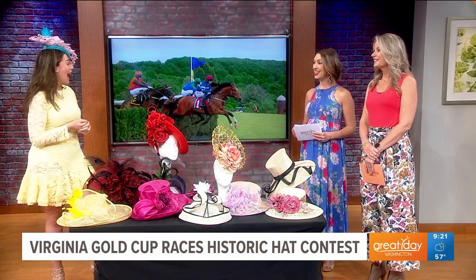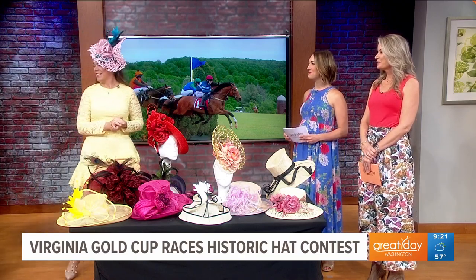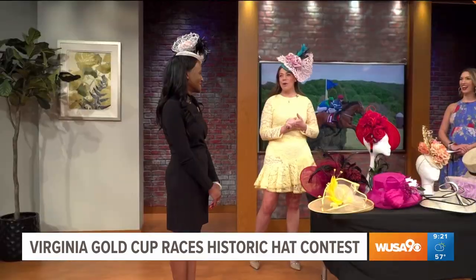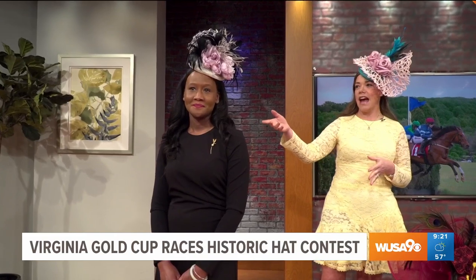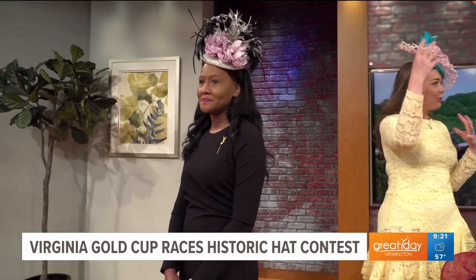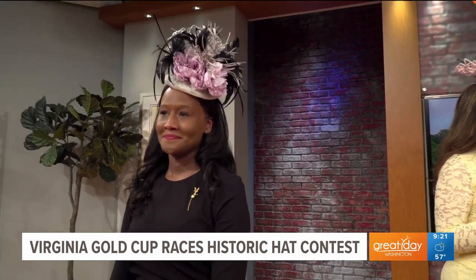I brought Marcia to showcase a hat. Marcia has a fascinator on — it's very easy to wear. It has another hat elastic, it's lightweight, but it gives you some vertical lift. And with the various feathers, it adds a little fun to your outfit. You can go with a lot of different colors.